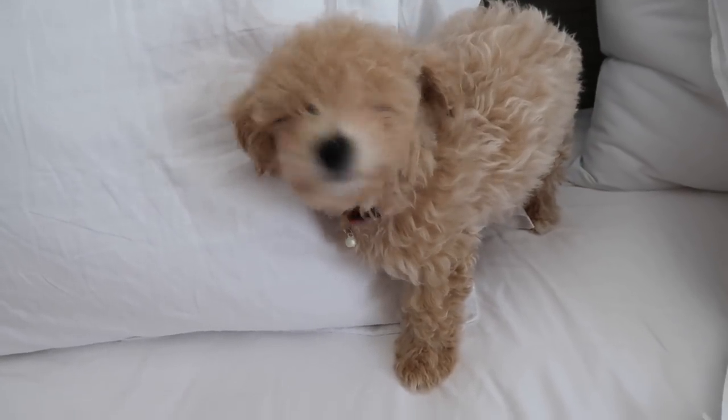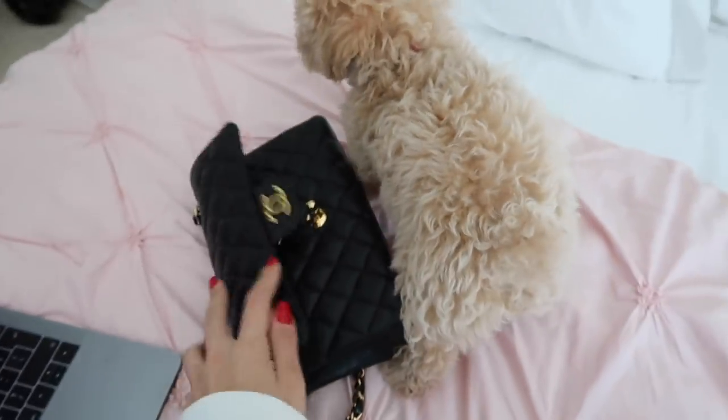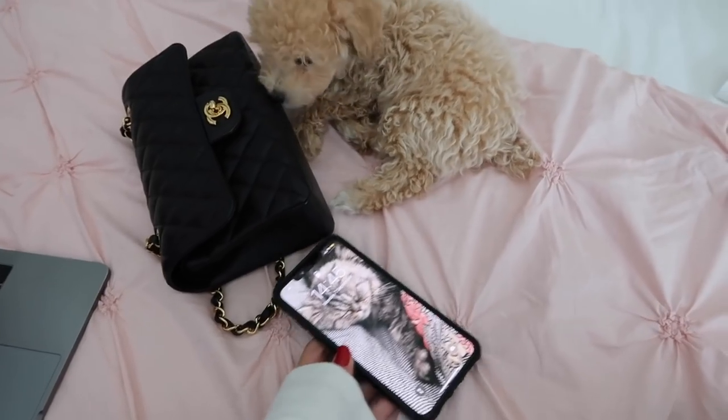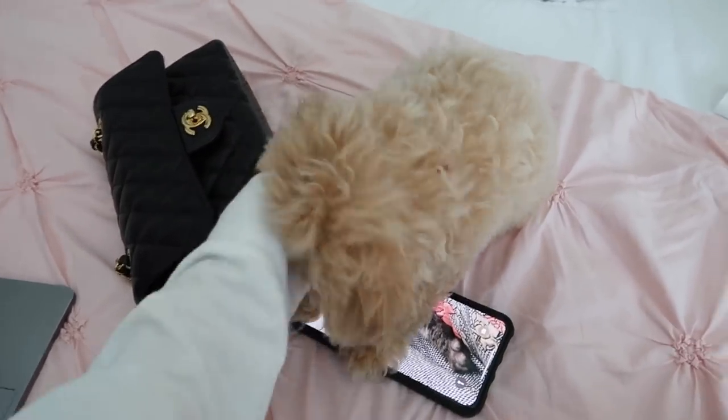Hello. Hi Chai. Just to show you guys a comparison, currently she is as big as a small Chanel classic flat bag. Previously she was as big as my iPhone, just about. You're growing, aren't you, madam?